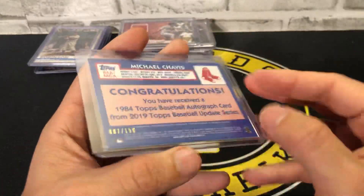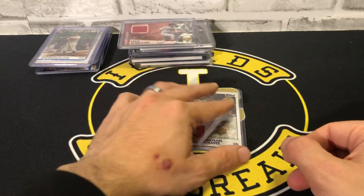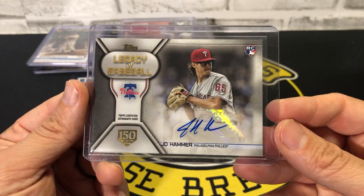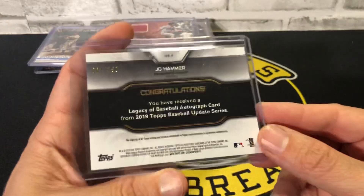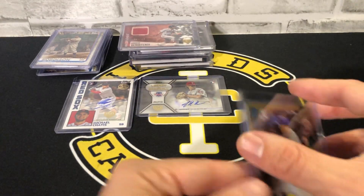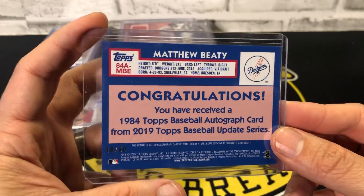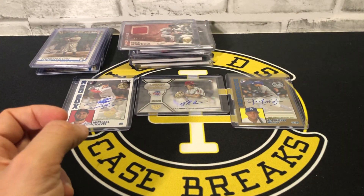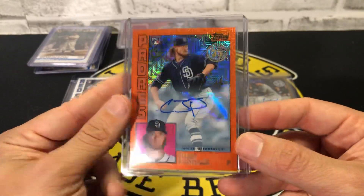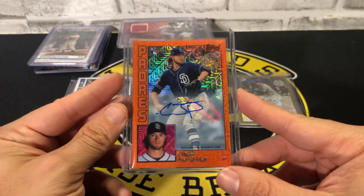Let's check out the autos. We got a Michael Chavez Red Sox numbered out of 150 at 007, a J.D. Hammer Phillies numbered out of 150, a Matthew Beatty Dodgers rookie numbered out of 50 gold, and as a bonus in a silver pack, Chris Paddack orange Padres numbered out of 25.